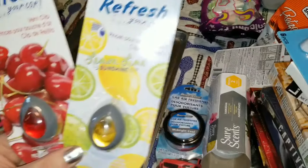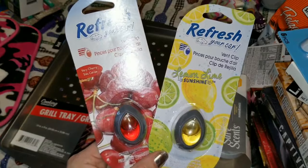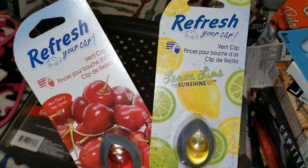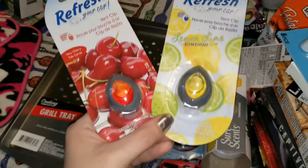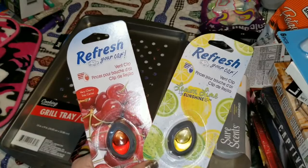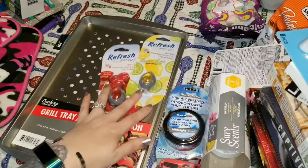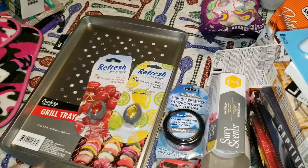I found some more — these are the Refresh Your Car vent clips. These are amazing and smell so good. This one is called Very Cherry — one of my favorites — and this one is Lemon Lime Sunshine. I cannot wait to use these. For a buck, when you see these at other stores they are well over three dollars.